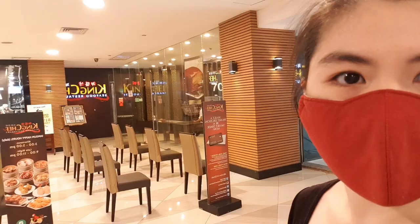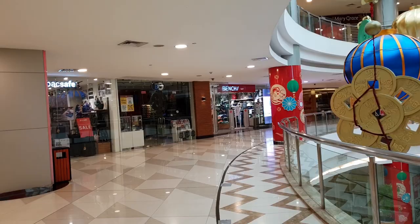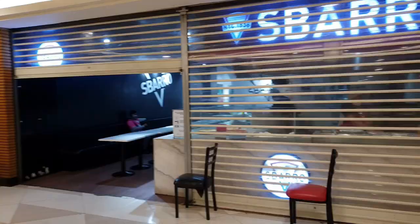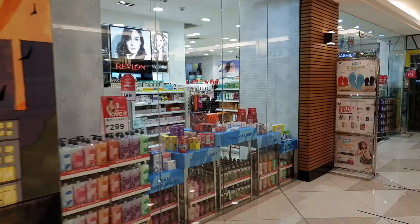We're on the second floor now and a few shops are open here too. King Chef Restaurant is open. Guess is also open. There's Bench over there — it's open too. Esbaro is open but it seems like delivery only. Macau Imperial Tea is available through GrabFood and Food Panda for delivery. Watson's is open as well.